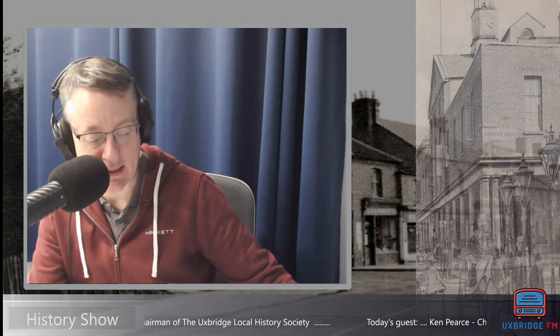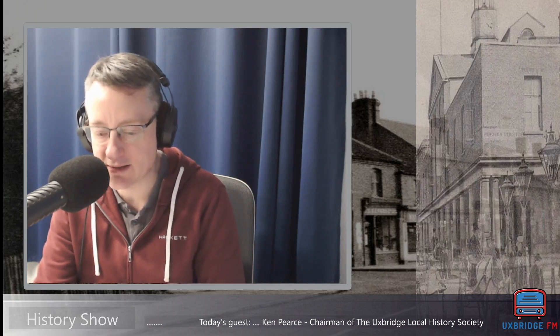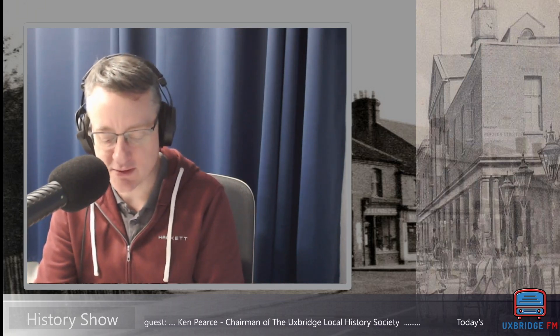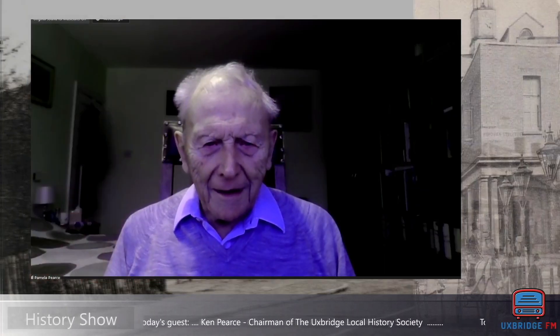A warm welcome to the Uxbridge FM History Show, and it's a great pleasure to welcome back Ken Pierce. Ken Pierce has been chairman of the Uxbridge Local History Society for 53 years, which is quite something. So here we are, Ken — first story today: the early years of Uxbridge Library.